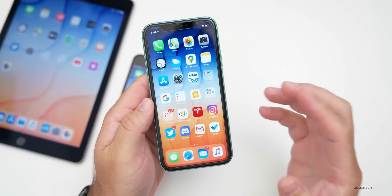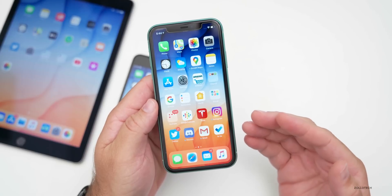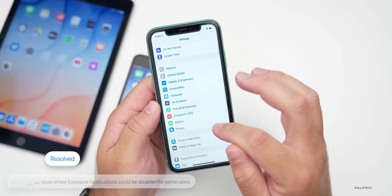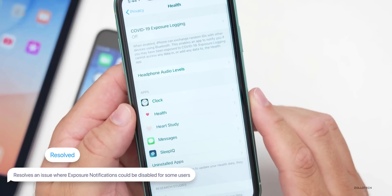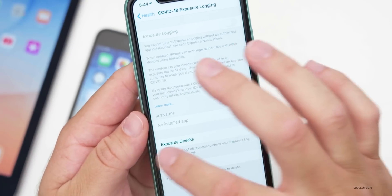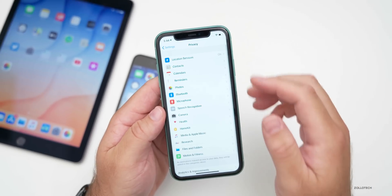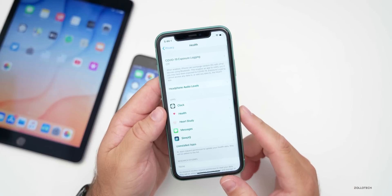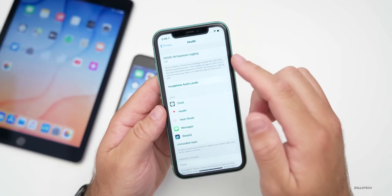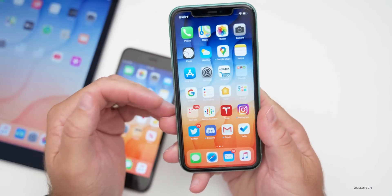The final fix has to do with exposure notifications. Previously there was an error where it might be disabled for some users. Now it will work properly if you have an app that uses it. Go to Settings, scroll down to Privacy, then Health, and you'll see Exposure Logging. You can't turn this on unless you have an app that wants to use it — your local authority may have that app. It's off by default and you still have to manually turn it on.